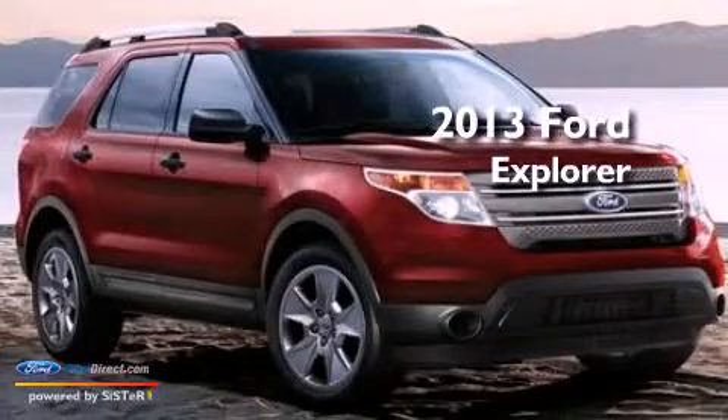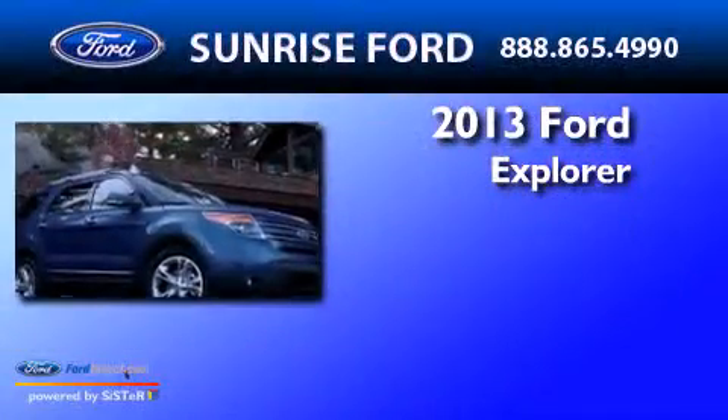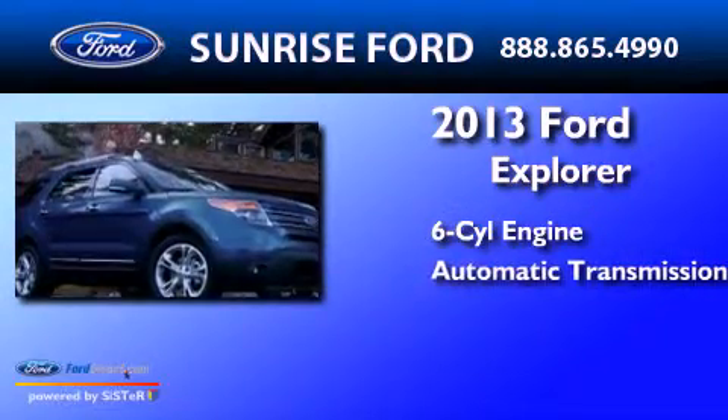This is a brand-new 2013 Ford Explorer. It features a six-cylinder engine and an automatic transmission.